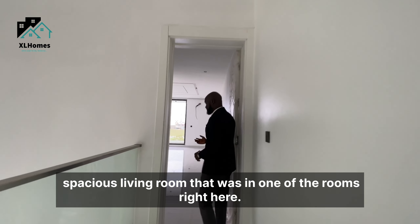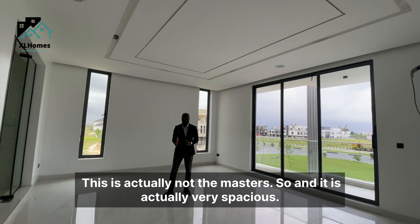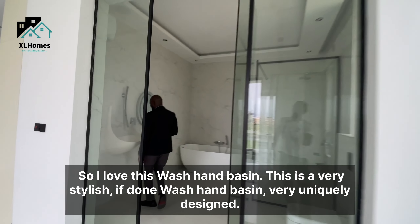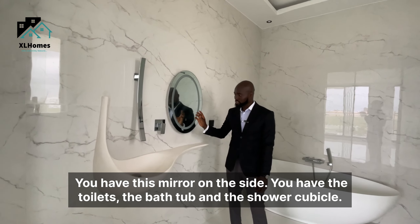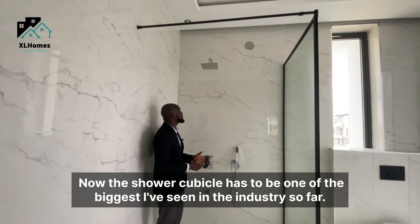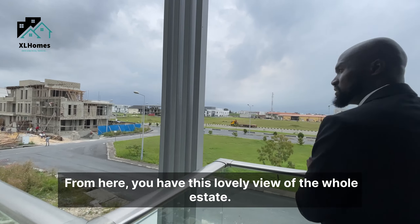So we've seen a room downstairs, the kitchen, and the spacious living room. Now entering one of the rooms up here, you immediately see a walk-in closet. Please note this is not even the master — and it is very spacious. The toilet and bath features a very stylishly and uniquely designed wash basin, a mirror, toilet, bathtub, and shower cubicle with a rain shower head — one of the biggest shower cubicles I've seen in the industry. From here you also have a lovely view of the whole estate.